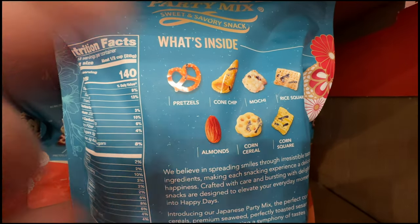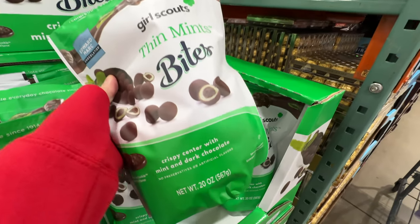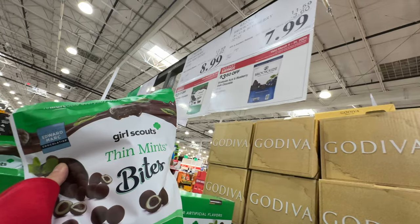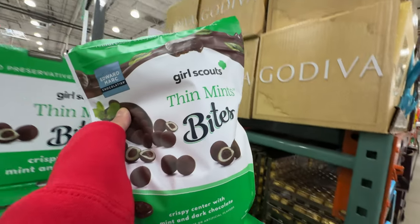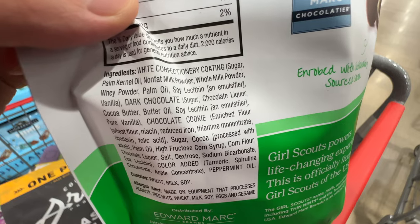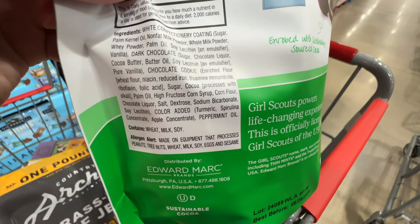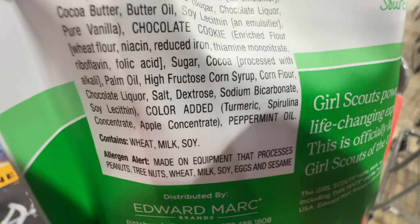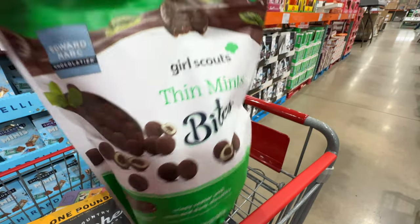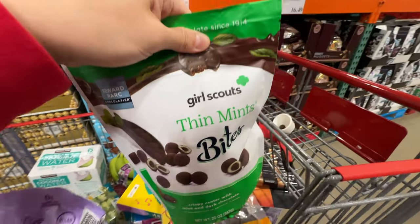Here are the Girl Scout Thin Mint bites — crispy center, no preservatives or artificial flavors. $3.60 off, right now $8.99, ends very quickly at March 31st. But the coating has palm kernel oil and dark chocolate, and the chocolate cookie in the middle has high fructose corn syrup. I avoid high fructose corn syrup, so I'll gladly put it back.